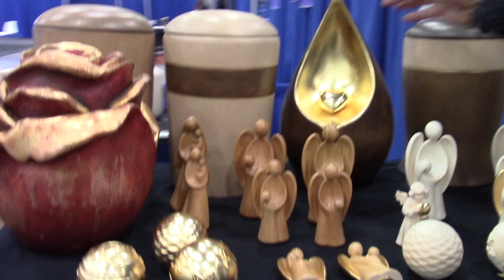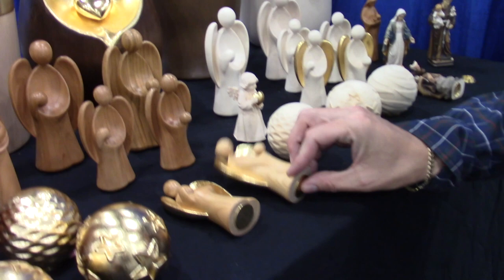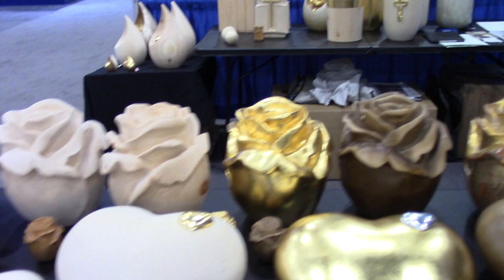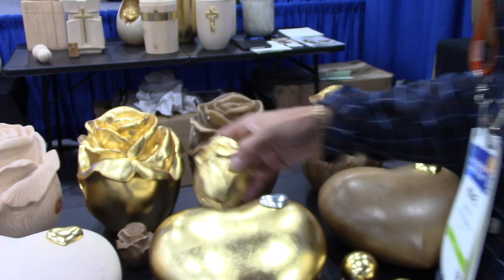Something like this would be our teardrop urn. The angels are very popular in Europe, and then we're offering a new design which is a rose urn. The rose urn is also available in keepsake sizes as well.